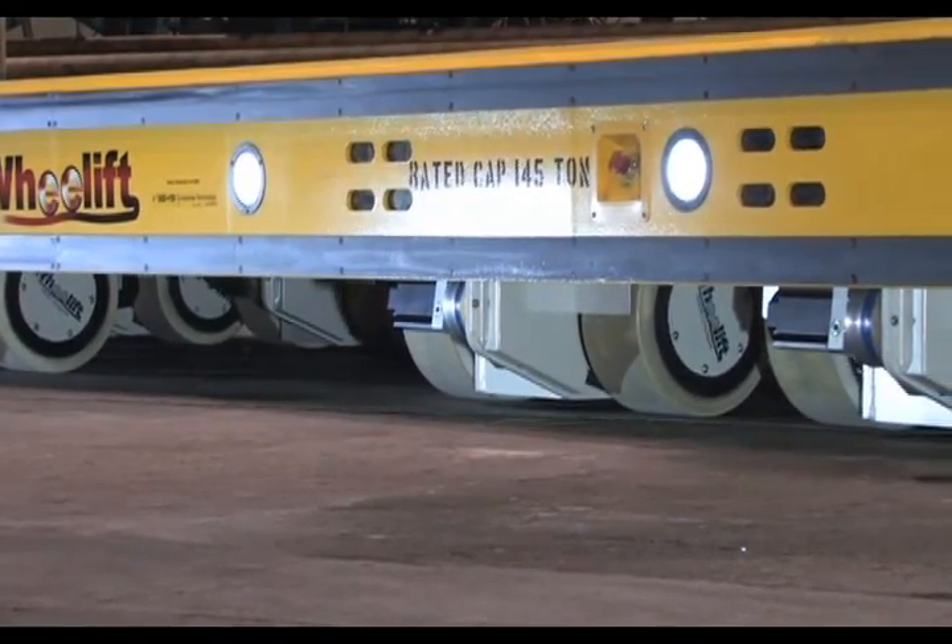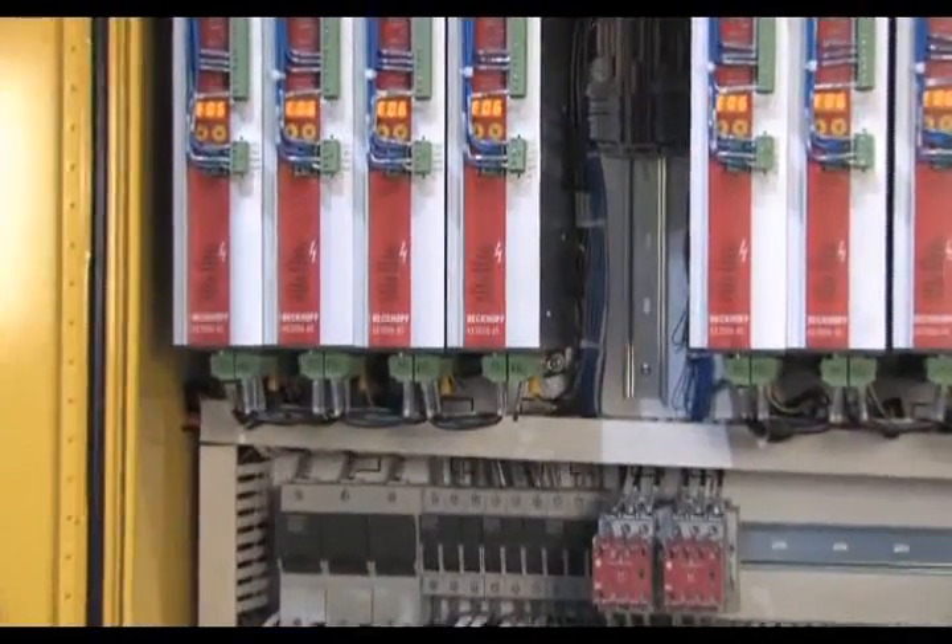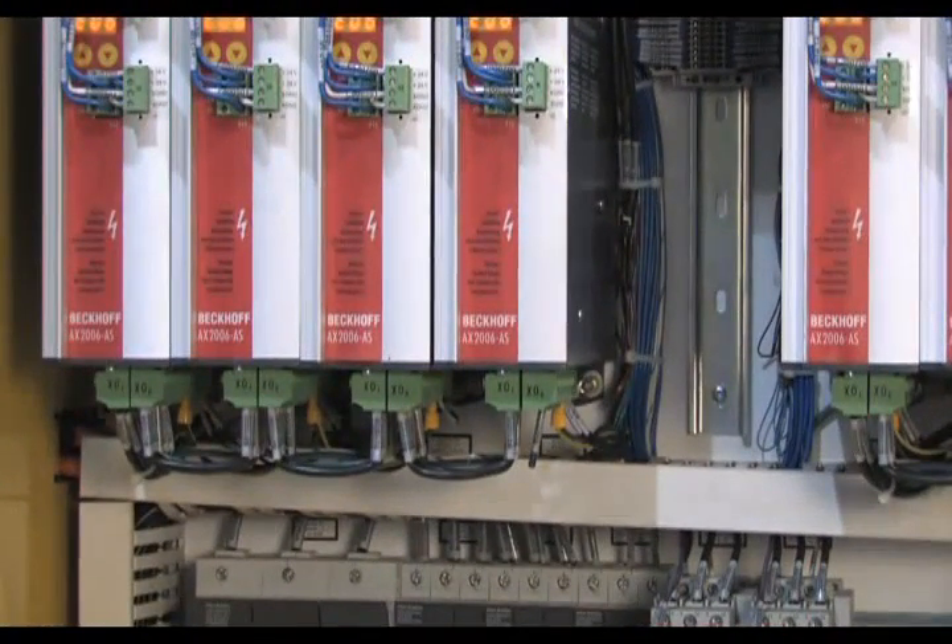Typically, the load-carrying uni-load axle assemblies are sized for the application and are used in groups of four to ten or more under a single transporter. The Synchro Steer PLC-based ladder logic control system controls all of the transporter's complex steering algorithms and functionality.